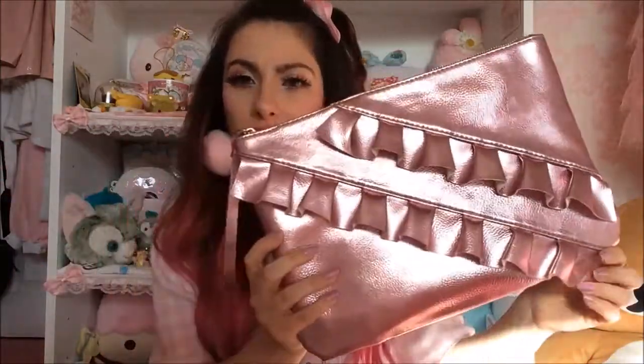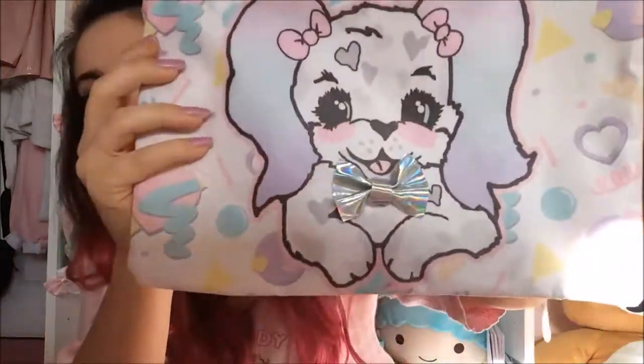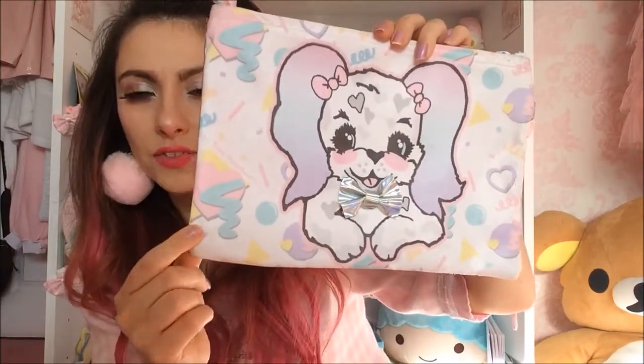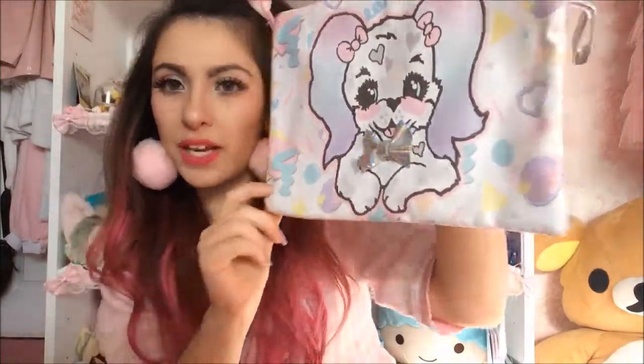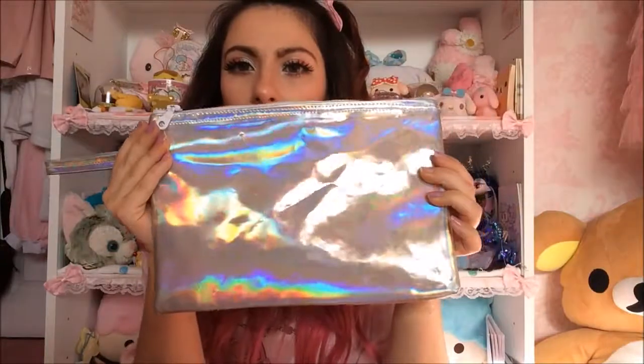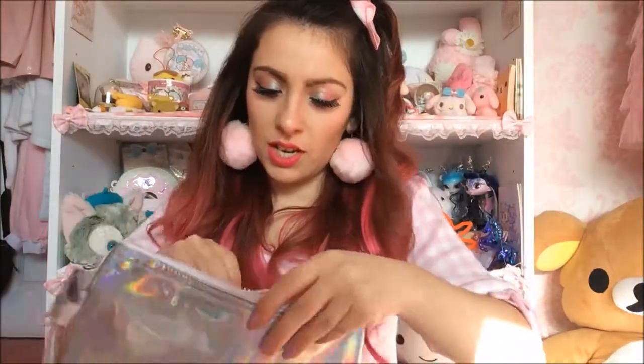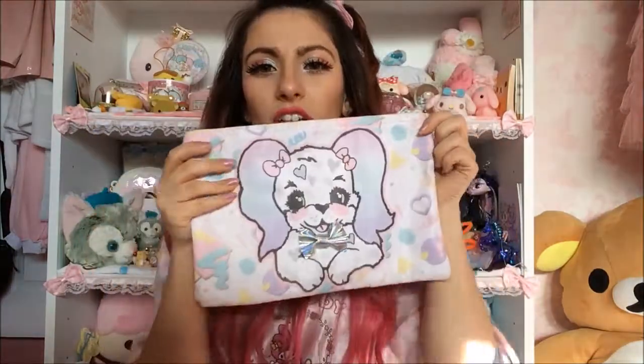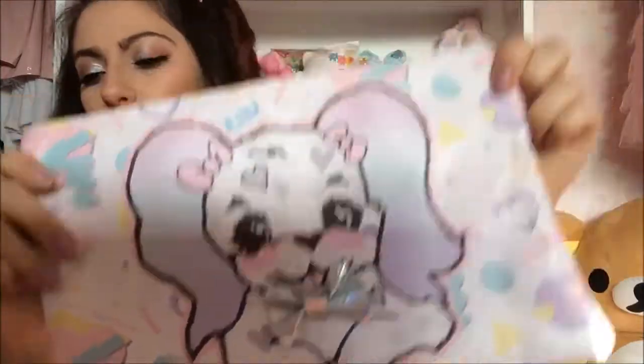I found this in Primark — I think it was on sale for a pound. It's pink and metallic and frilly and it's quite huge so I'd use this as a clutch. This is a clutch bag by my friend Roxy Sweetheart. It's got a little holographic bow. The print is called Poochie and it's very 80s Spank-inspired with a holographic back.